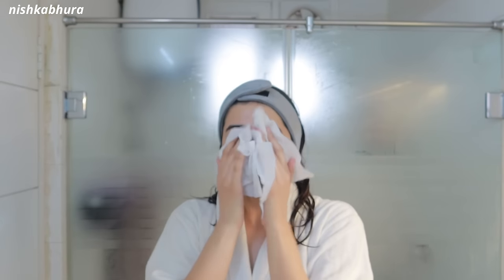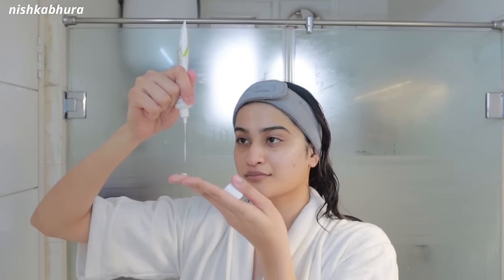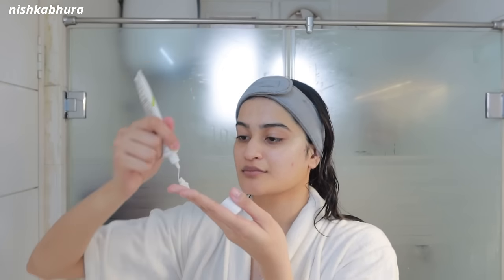I usually go in with a toner but sometimes I skip it — today I clearly wasn't in the mood, so I went ahead with my serum. This one was given to me by my dermatologist; it has azelaic acid which lightens dark spots from acne. Then this cream is absolutely amazing — it's a derma cream I'll link below, also given to me by my dermatologist. It repairs the skin barrier and soothes skin. I've already gone through three tubes of it.